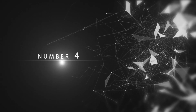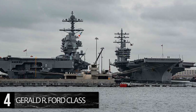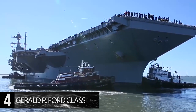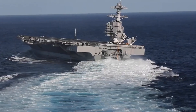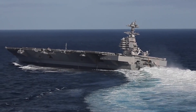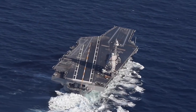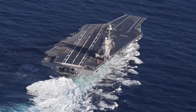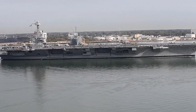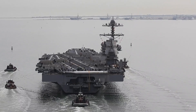Number 4: Gerald R. Ford-class. The $13 billion Gerald R. Ford-class are the next generation of nuclear-powered aircraft carriers for the U.S. Navy, replacing the current Nimitz-class. The first was commissioned in 2017, with more gradually being built over the coming decades until all 10 Nimitz-class carriers are replaced. In size they are similar to their predecessors — 1,106 feet long, 256 feet wide at the flight deck, and 250 feet tall — but they bring a significant leap in technology. Most notably, the Electromagnetic Aircraft Launch System has replaced the conventional steam piston launch system, and numerous other design improvements reduce operating costs and increase automation, cutting the crew complement from 3,300 on the Nimitz-class to just 2,600 sailors.